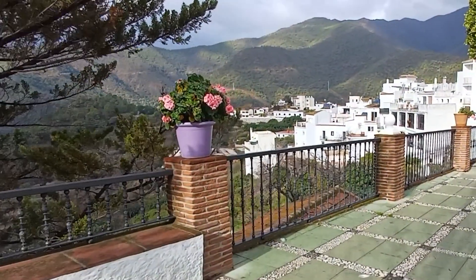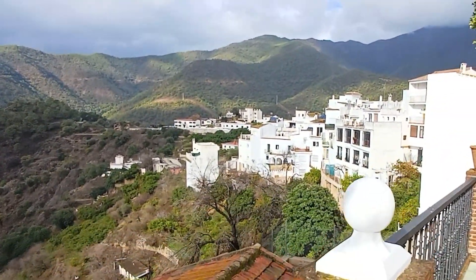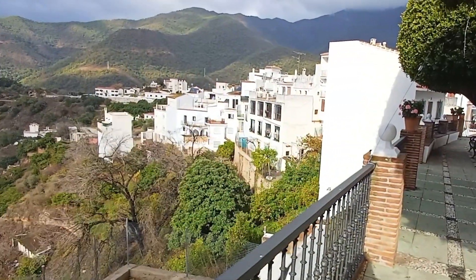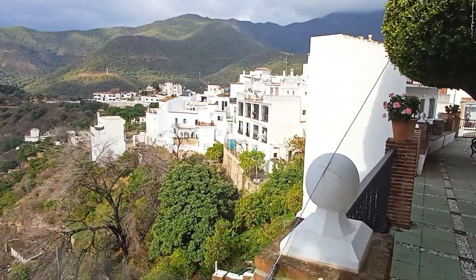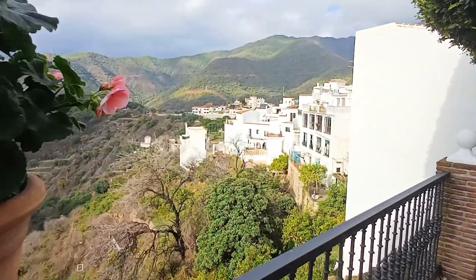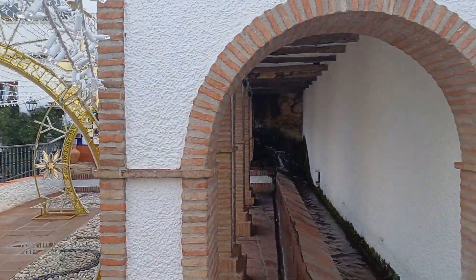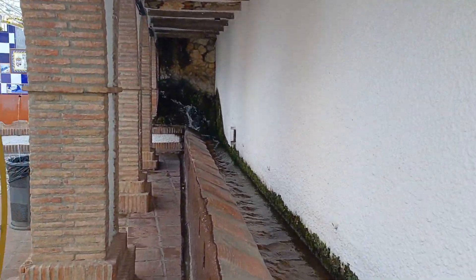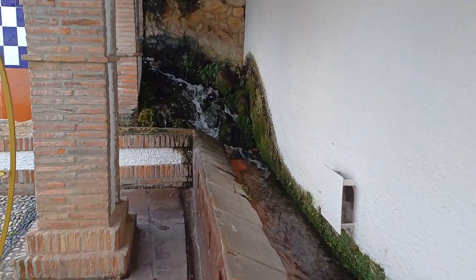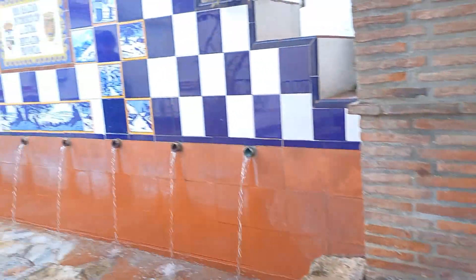The village of Istan has 1500 people living there, so it has other life besides tourism. It has Moorish North African roots, and you can still see the waterways built in those times, like levadas. The water comes from Sierra de la Mieles, and you can still drink the water in these places — let's do it.